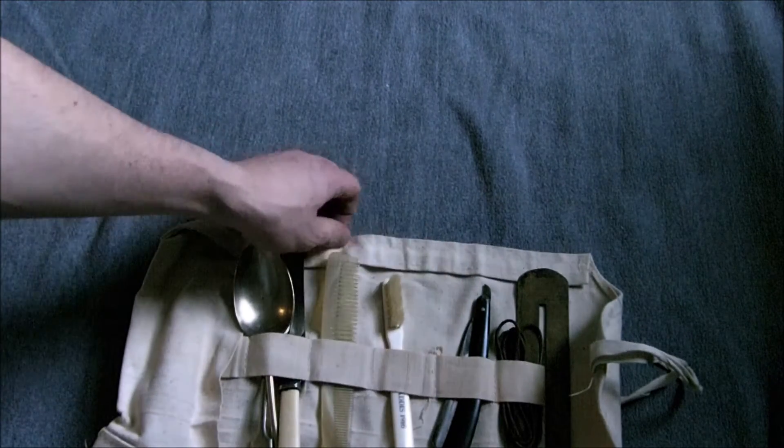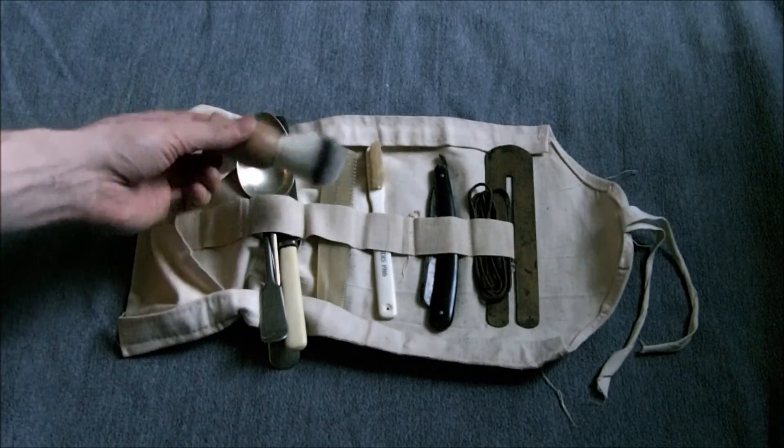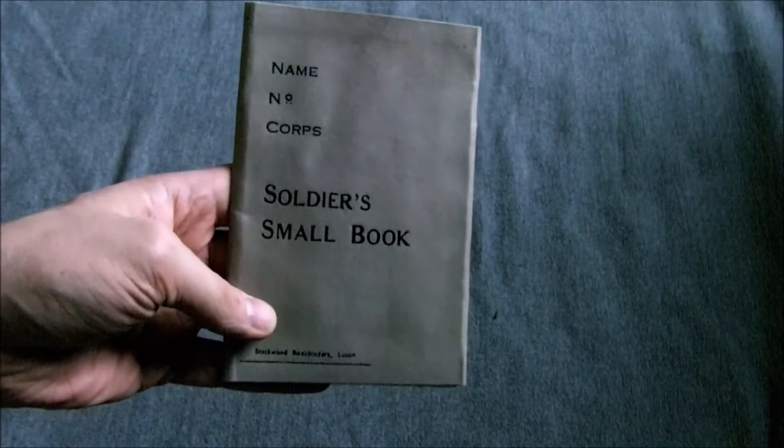Another holdall — this one is just for display but it's set up as a First World War period holdall, with a reproduction toothbrush, reproduction modern bone comb, straight razor, button stick, and everything in there. A plain wooden brush — again that was off Allen. Useful to have the extra bits. Also from Alan Prior, a small book which is a precursor to the AB64 in some ways — it was carried in the top right pocket early in the First World War and pre-war. It's a reproduction but very useful to have for small kit displays.